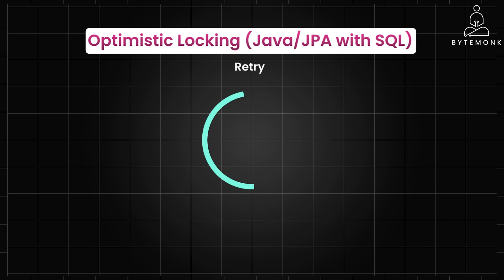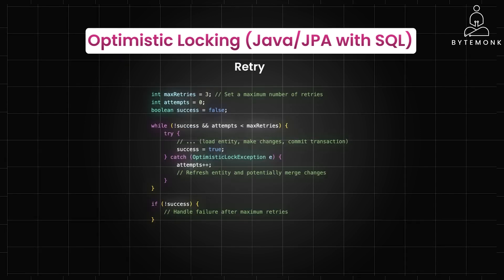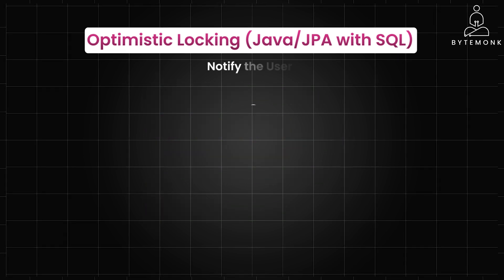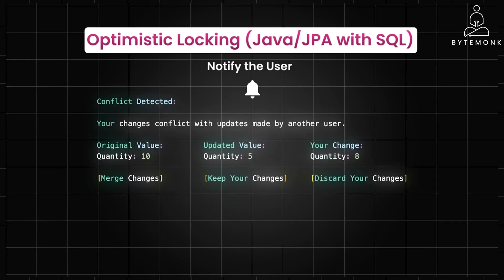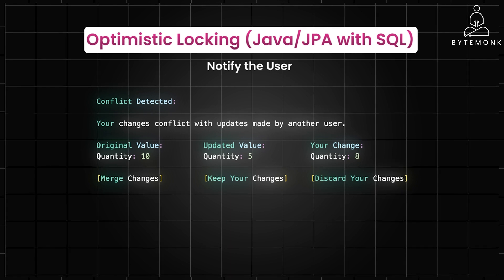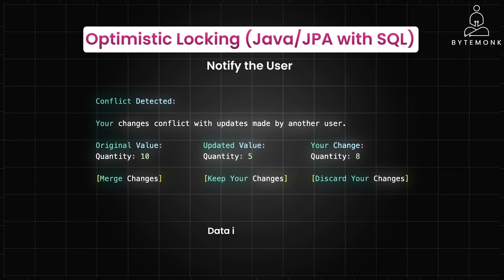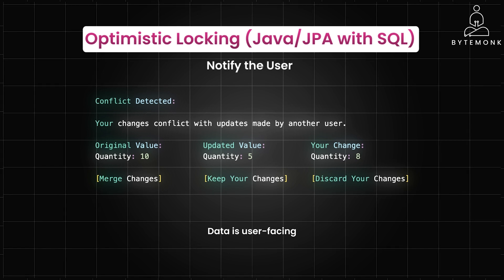You can retry by refreshing the latest version of the entity from the database, merge your changes with the updated data, and try saving it again. This is suitable when conflicts are expected to be rare and the cost of retrying is low. Alternatively, you can present the user with the conflicting data and let them decide how to resolve it — this might involve showing a diff of the changes, allowing them to merge manually, or choosing which version to keep. This is ideal when the data is user-facing and the user needs to be aware of the conflict.